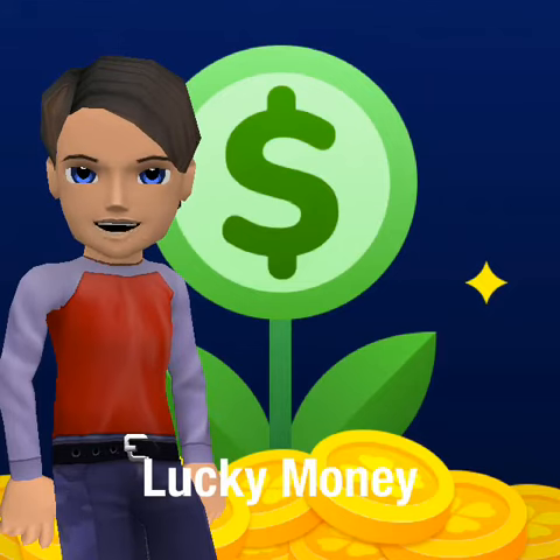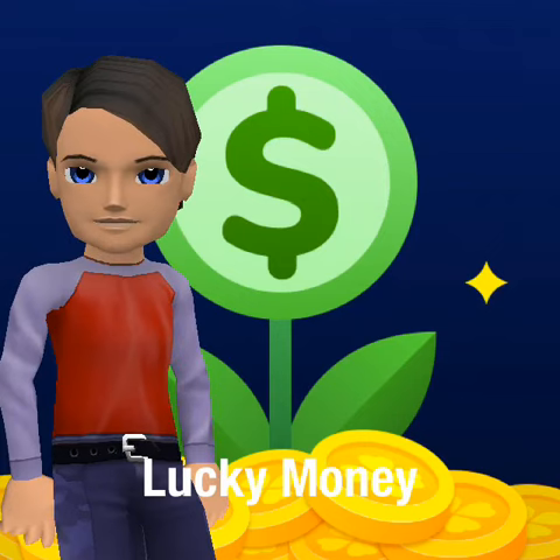Now, you'll cash out a lot sooner on the coins side of things than you will the cash side of things. So be patient. You get scratch-off tickets, instant tickets, to scratch off three times a day.